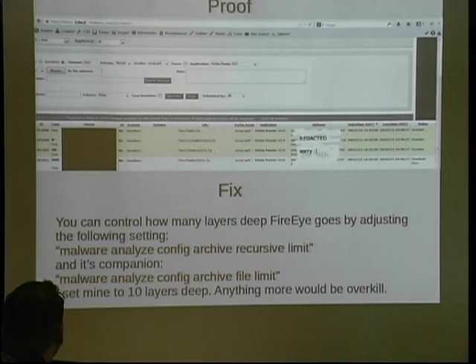I do have a fix for this one. We can actually make FireEye go more than two layers deep. At my company I make it go 20 layers deep — who's going to go more than 20? Well, probably some of you now that you know. There are two real settings inside the actual config console — it's called Malware Analyze Config Archive.